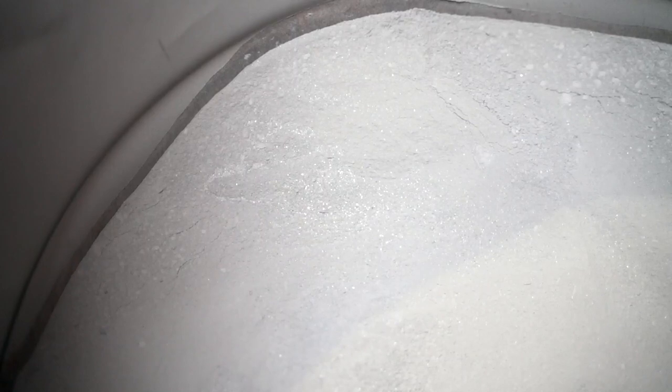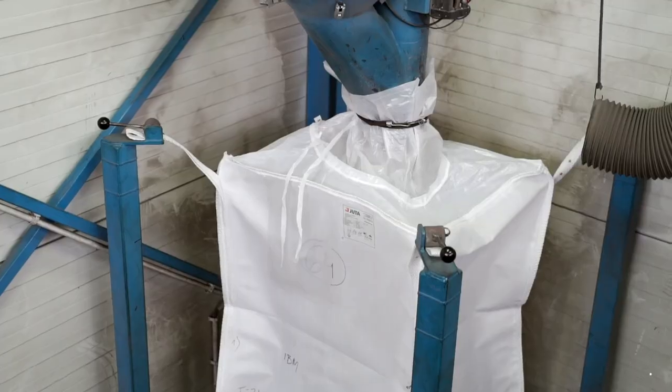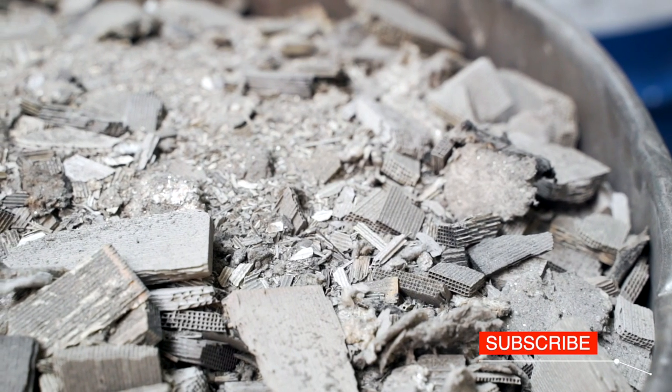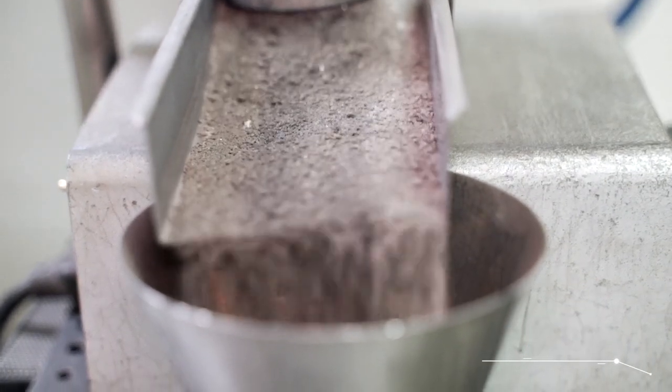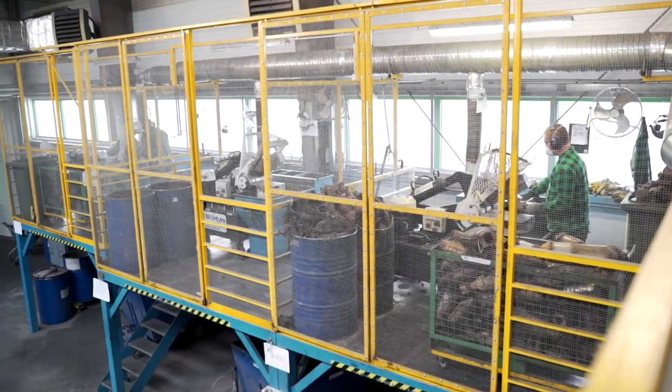The ground ceramics will ultimately be delivered to specialist mills, where valuable natural resources will be extracted. 90% of those will be reused to spray catalytic converters, and the remaining 10% will go to other industries, like the medical industry and the jewellery industry.